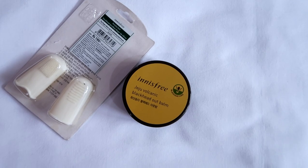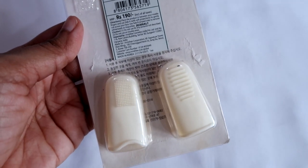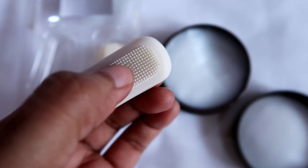Next is the Innisfree Jeju Volcanic Blackhead Out Balm. This is a blackhead-removing product containing a thick, greasy balm that heats up when it comes in contact with skin, melting down blackheads in your pores to ease extraction. Innisfree suggests using it with their silicone finger tool, which has a soft brush side to apply and massage the balm, and a grooved side to extract the blackhead. All I can say is I didn't notice anything — whenever I used it, I ended up with whiteheads or irritation on my nose.